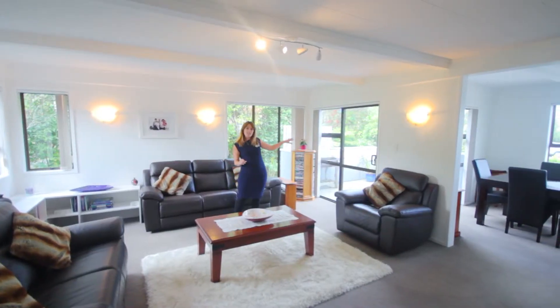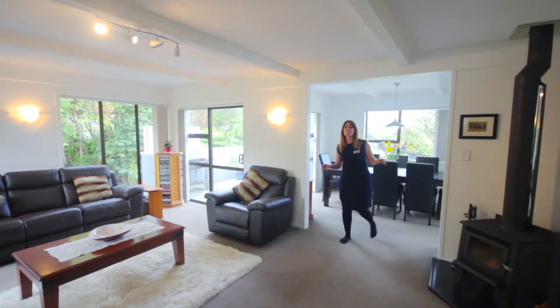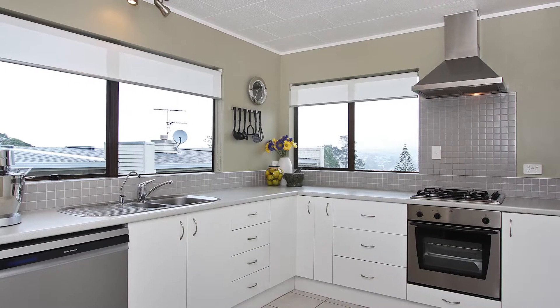There's a ranch slider to the north facing deck, and a wood burner here which heats up the entire house. Come through into the dining room which also has another ranch slider leading to your barbecue area or direct access to the kitchen for preparing those salads.